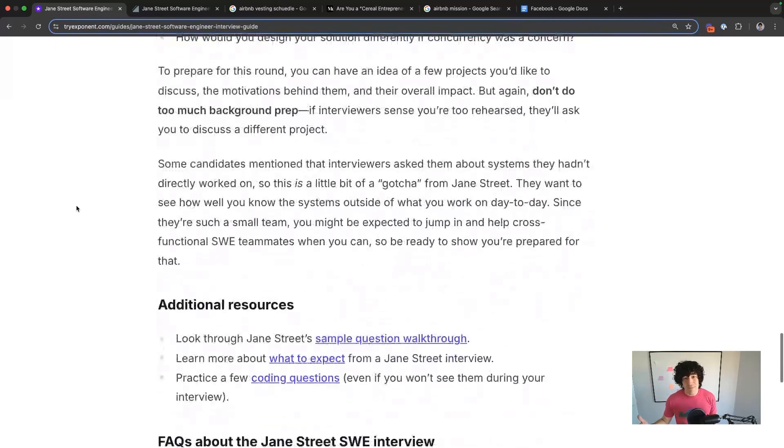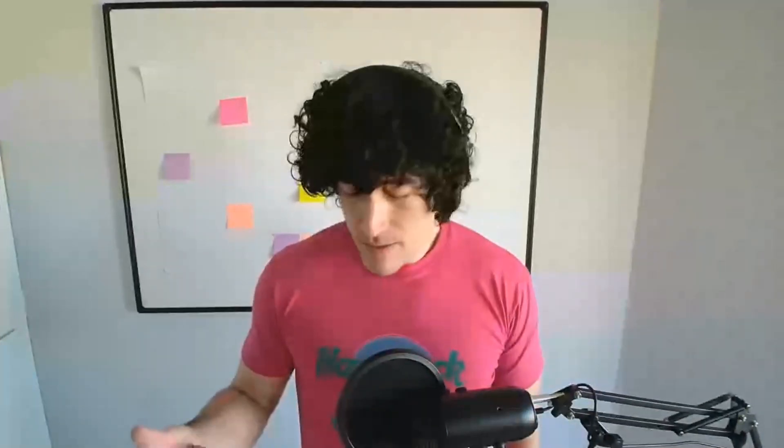And that's basically it. In the end, Jane Street is intimidating, insanely good at paying candidates, and there's a lot of misinformation about their process online — so make sure you read their interview prep resources. If you want to ace your Jane Street software engineering interview, check out our software engineering interview prep course. We cover system design, behavioral, and coding. You can try it all for free now at tryexponent.com.